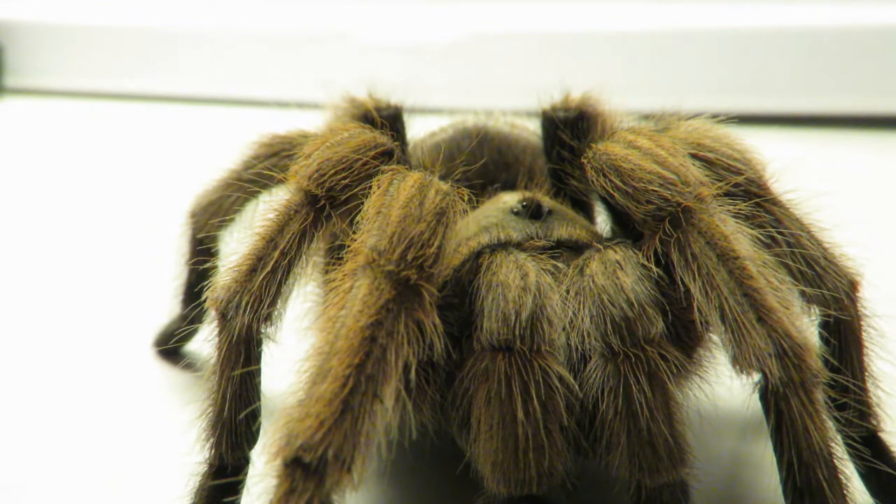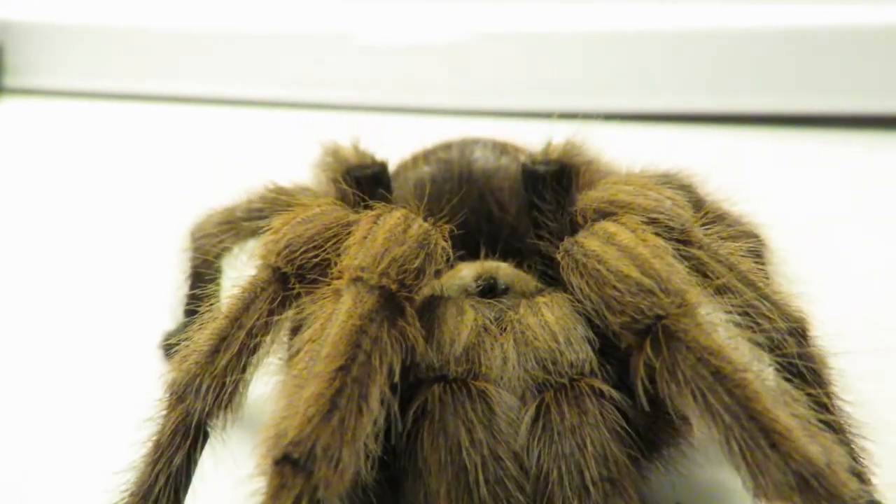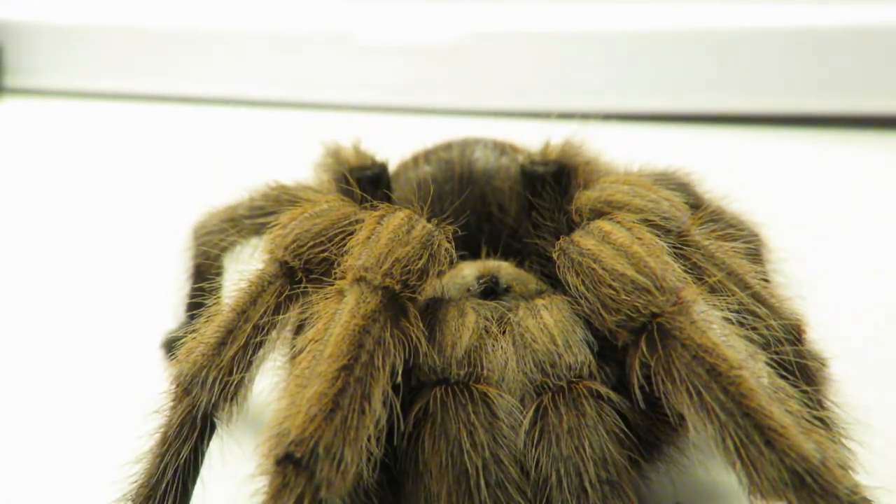The venom isn't considered lethal to humans. Other than their venomous bite, their main line of defense is by kicking hairs. They'll use their back legs to kick up hairs off their abdomen, and those hairs will get on the predator's eyes, mouth, nose, or skin, and cause a lot of irritation.